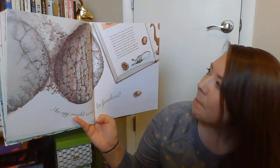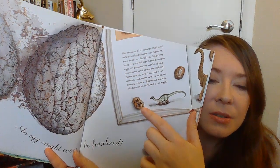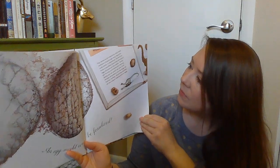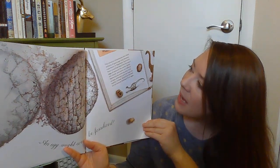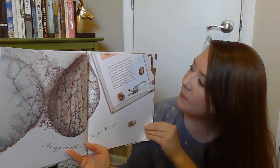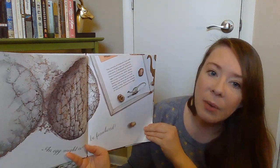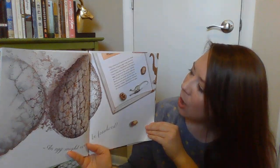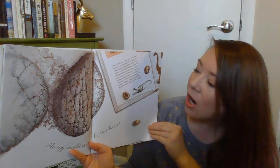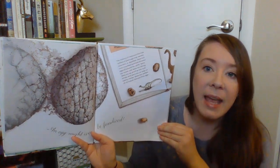An egg might even be fossilized. Do you see the fossil? Sometimes you can see an egg inside of a fossil. The remains of creatures that died millions of years ago may become rock hard, or fossilized. Scientists have unearthed fossilized dinosaur eggs all around the world — some are round and some are oblong, some are as small as one inch across and some are as large as 20 inches. Scientists believe all dinosaurs hatched from eggs.